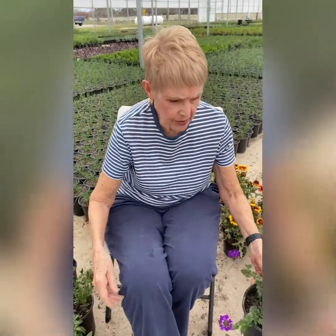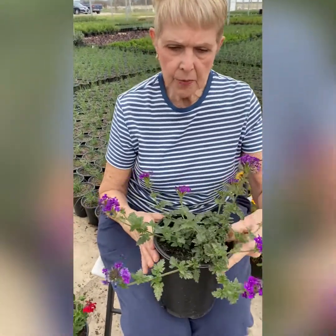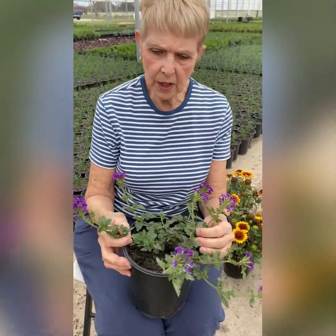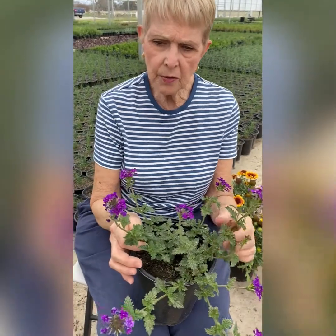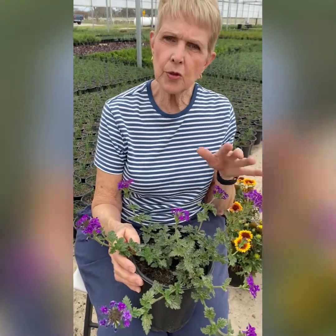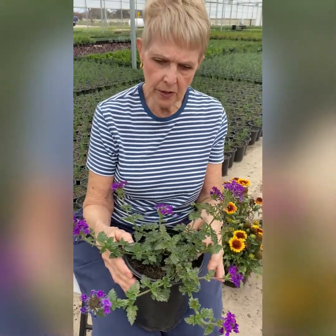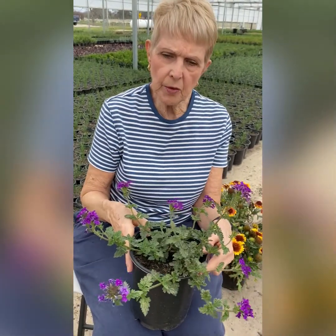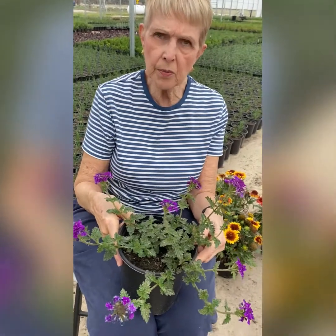Another great deer-resistant plant is purple homestead verbena. This makes a great ground cover with a beautiful purple bloom. I love to put this around shrubs to fill in, and it'll fill in and make a mat of color in the spring and summer for you.